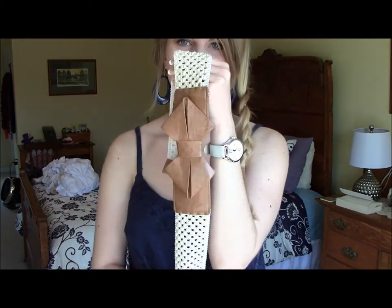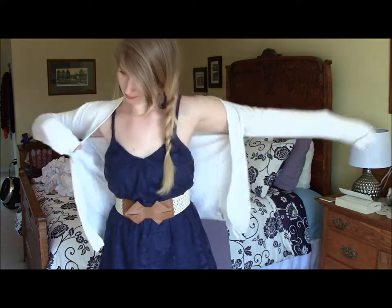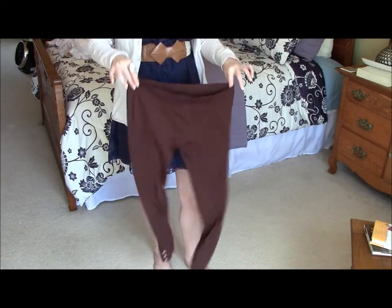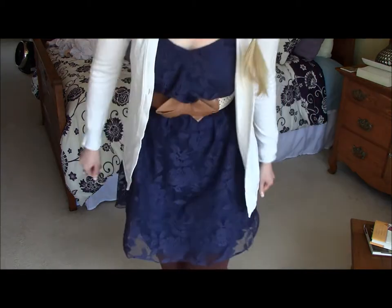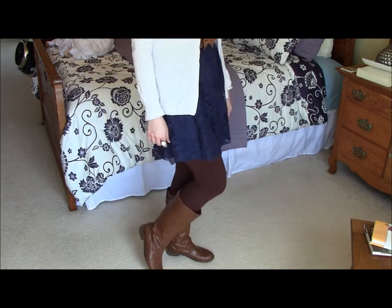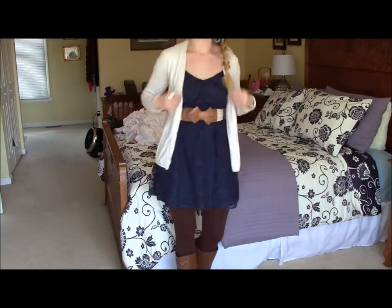Now I'm going to be putting on this belt I got from Rue21 — I think it's so cute and it just goes with so many different things. It's still kind of chilly here; it is spring but it is kind of chilly, so I'm going to be putting on this cardigan over top of the dress just for the daytime. As well, I'm going to be putting on some brown leggings, and finishing off the look with these brown boots from Target. I absolutely love them. So this is the finished cold day, kind of wintry look.